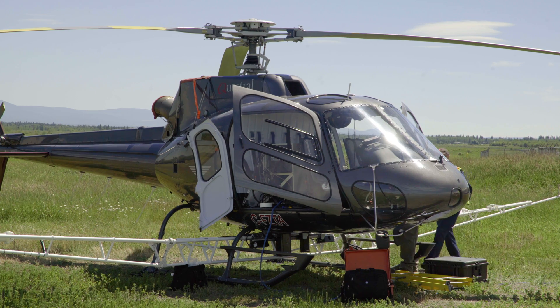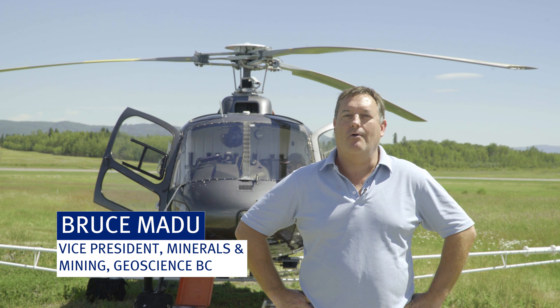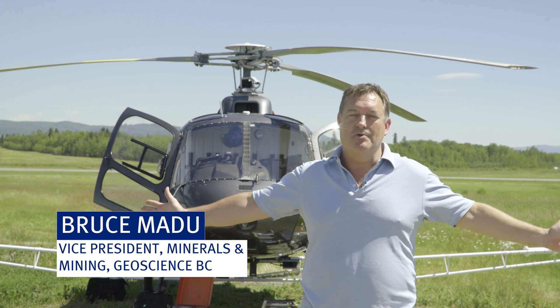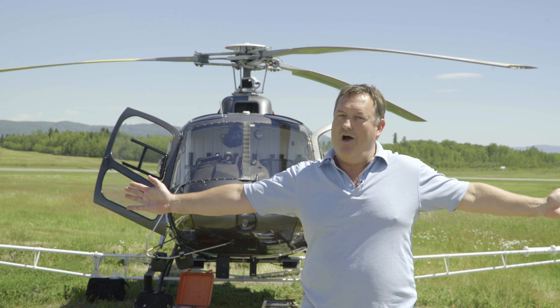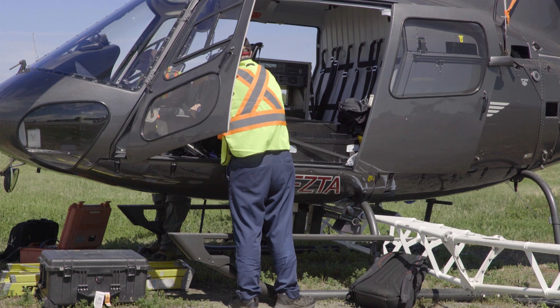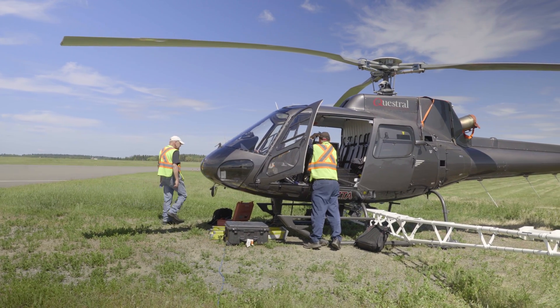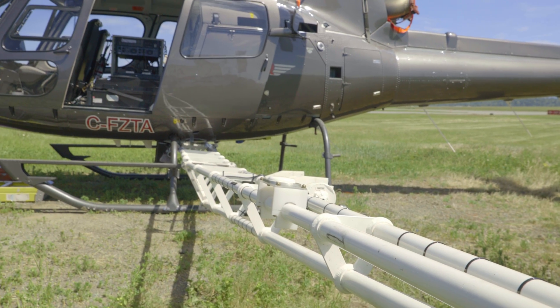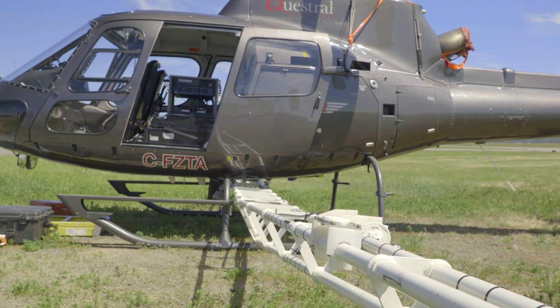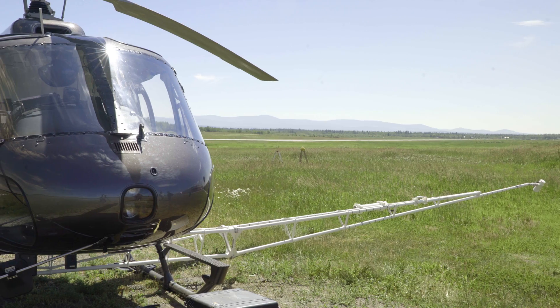Hi, it's Bruce from Geoscience BC. Great to be back in northern British Columbia where we'll be flying the Search Phase 3 program this summer. Behind me, crews are making the aircraft ready for the survey. These booms that I've got my arms extended towards are going to measure the magnetic signature of bedrock over 9,000 square kilometers. Come next year we'll have a really neat new picture of the geology of the area that we're going to be flying. Hopefully it's going to be helpful to the exploration sector and the communities of northern BC.